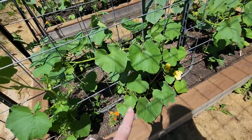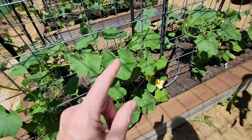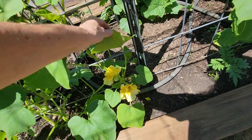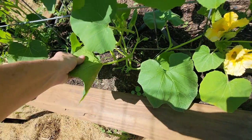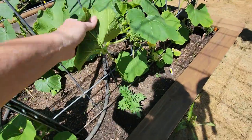These are squash — winter squash. I did find a squash bug on here yesterday, but we looked and we didn't see any eggs. We only saw one squash bug, so I'm hoping it's one that just flew in and we just happened to catch him when he came in.